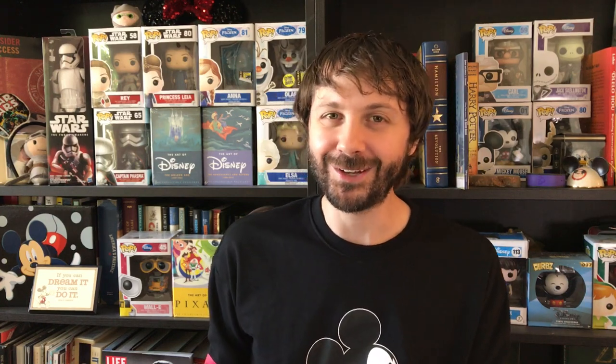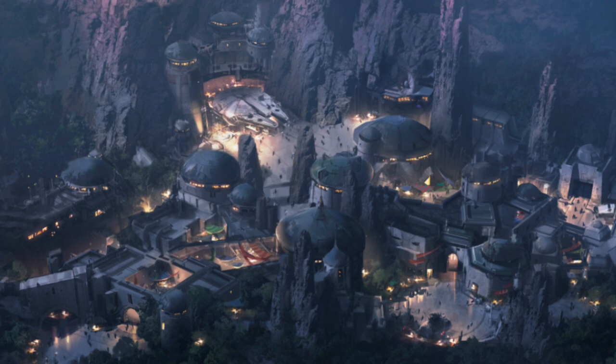We also got a new image of Star Wars land at Hollywood Studios. Look at this — that's beautiful. As you can see if you look closely, there is the Millennium Falcon. That ride is probably going to be the coolest thing ever. And if we take a closer look, this is a nighttime shot of Star Wars land.